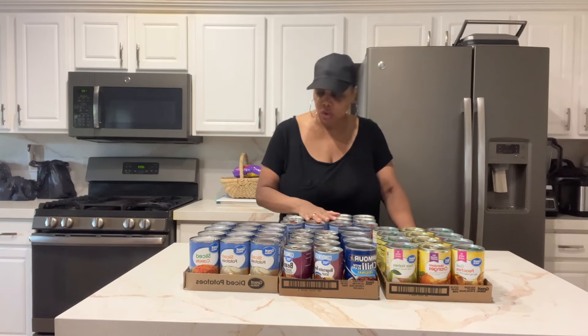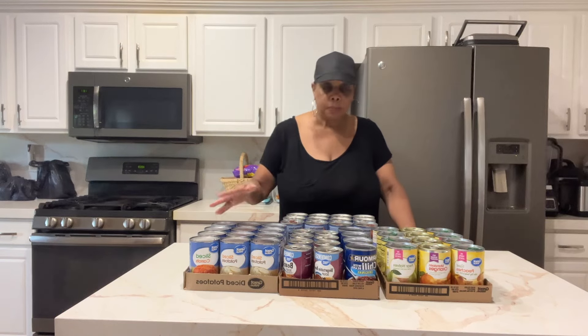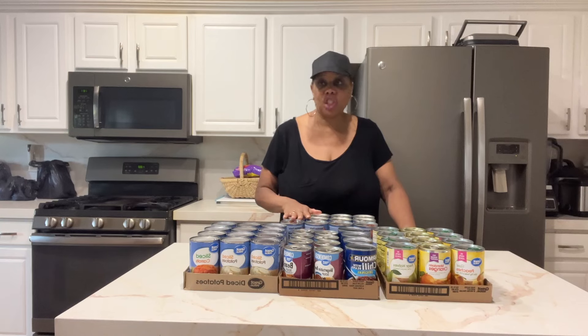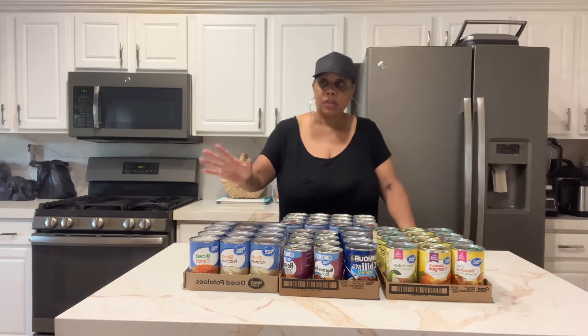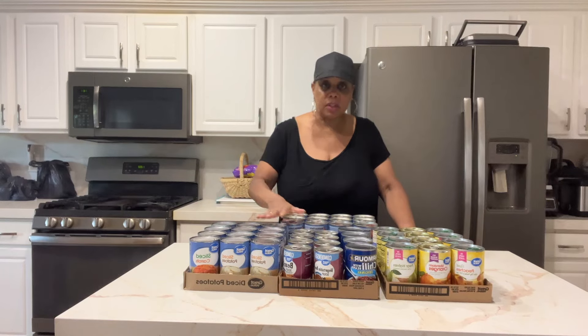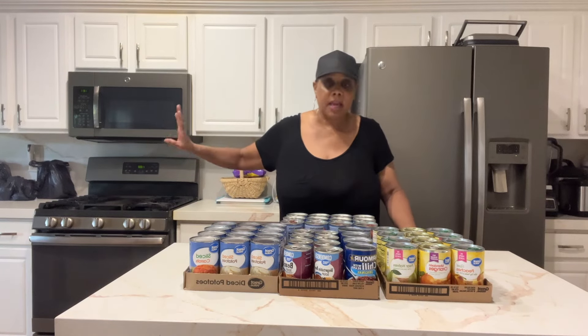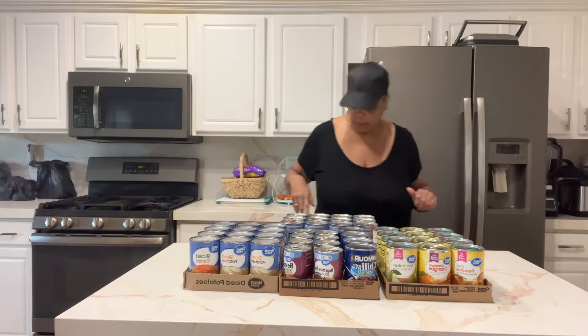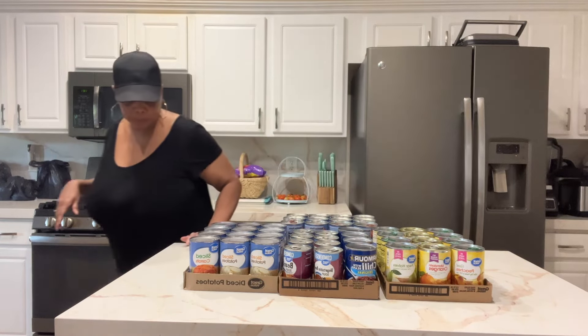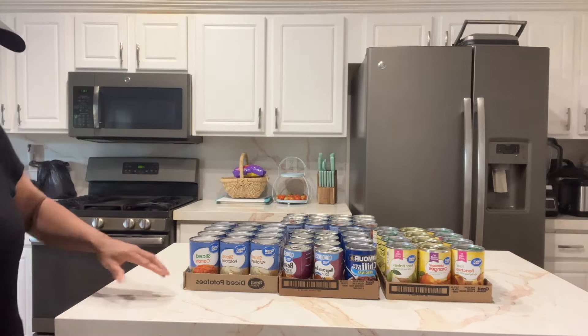I enjoy the Great Value brand. Over the years I've realized that in an emergency situation I'd rather just have canned goods — stuff I won't have to cook. I have pasta and rice, but I'd rather just open up a can.